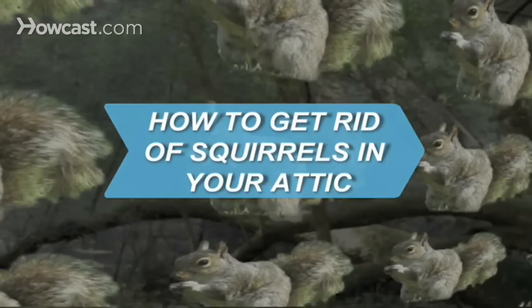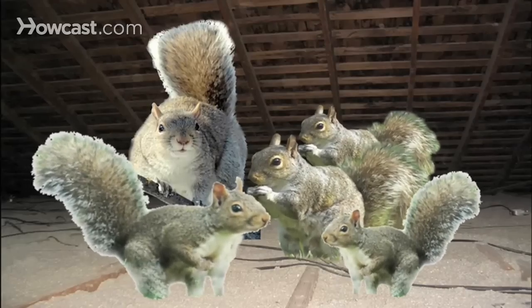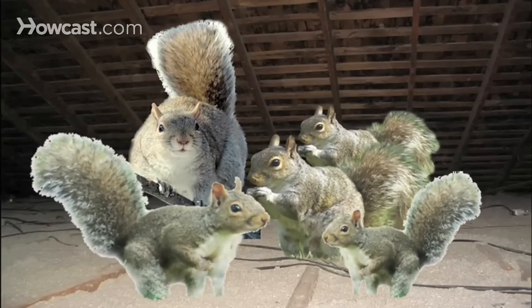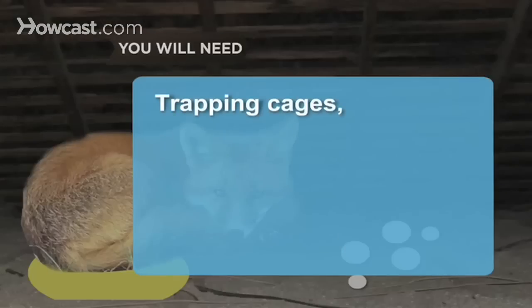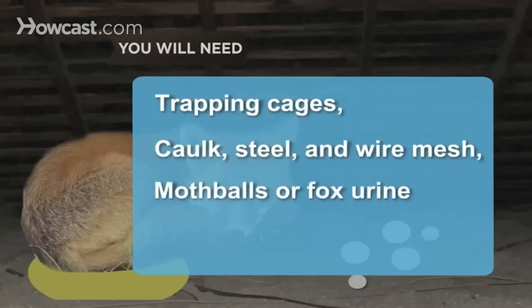How to Get Rid of Squirrels in Your Attic. Are resident squirrels doing a number upstairs? Here are several ways to remove them without damaging your home. You will need trapping cages, caulk, steel and wire mesh, mothballs, or fox urine.